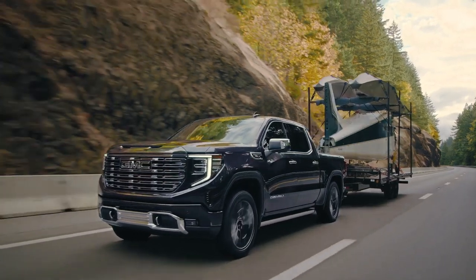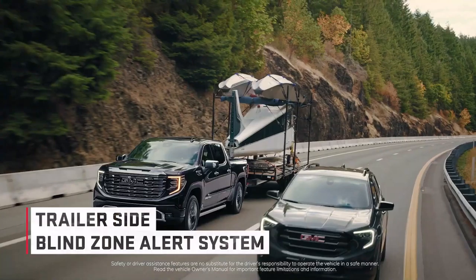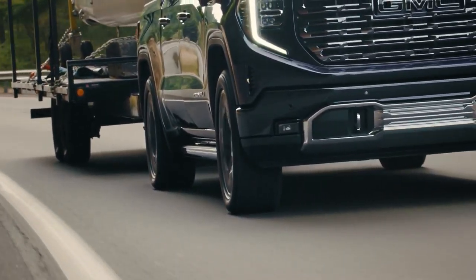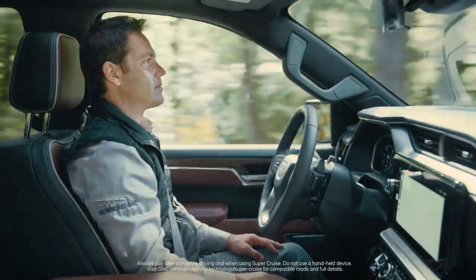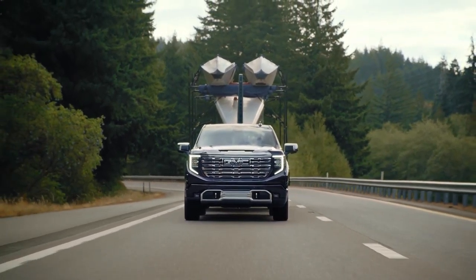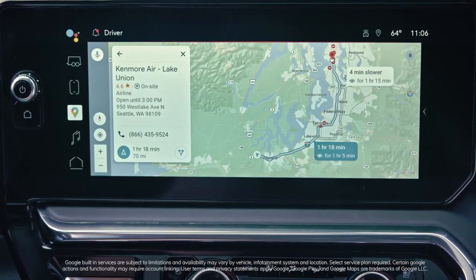This is especially valuable for customers like the folks at Kenmore who transport invaluable restoration projects long distances across the Pacific Northwest, and it's perfect for outdoor toys like boats, ATVs, and campers. The truck's trailer-side blind zone alert system even accounts for the length of a trailer to help alleviate driver stress. Sixty percent of Sierra pickup truck owners tow regularly, and now with Super Cruise they can enjoy hands-free driving on compatible roads. Google built-in with Google Maps also recommends and highlights suggested Super Cruise-enabled routes.